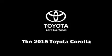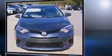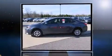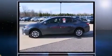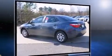The 2015 Toyota Corolla. This four-door, five-passenger sedan is ready to drive off the showroom floor. It features an automatic transmission, front-wheel drive, and a 1.8-liter four-cylinder engine.